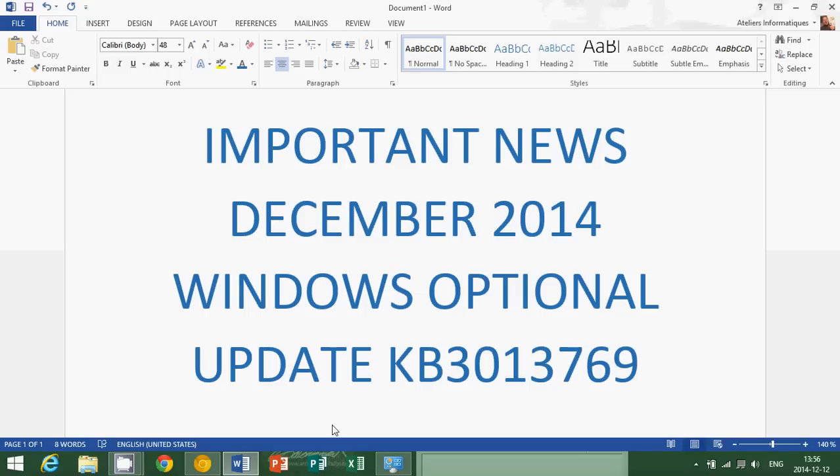It is important to note that optional updates are optional. They aren't meant to be installed everywhere every time. This update apparently fixes a number of Windows 8 problems, but if your computer is going well and everything is pretty much okay, you don't really need to install optional updates.